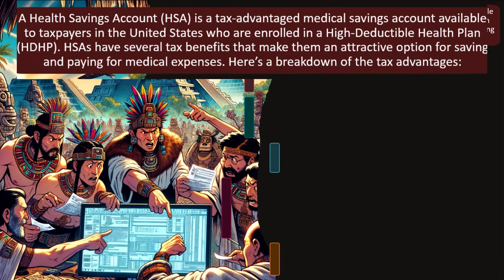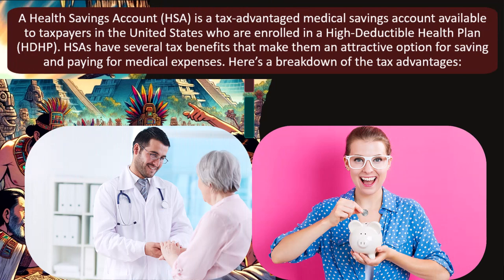A Health Savings Account — what is it? It's a tax-advantaged medical savings account available to taxpayers in the United States who are enrolled in a high-deductible health plan, that's an HDHP.